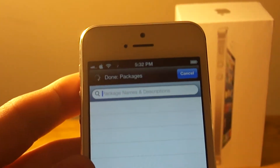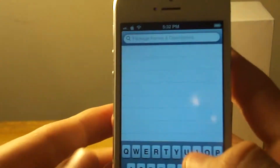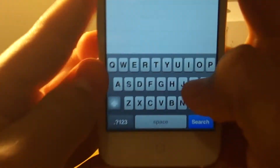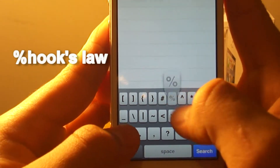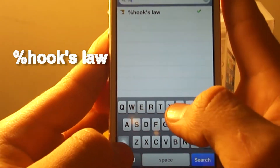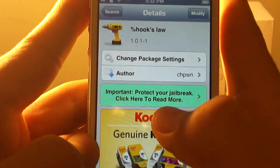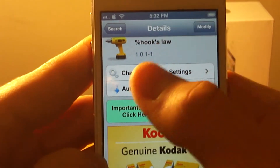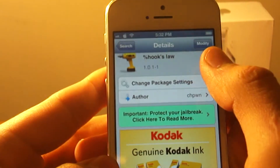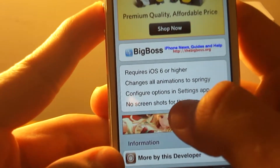First of all, we're gonna let our packages load. We're gonna type in PercentHooksLaw — it's under the BigBoss repo. It works for iOS 6 only devices, so it'll work for the 3GS, and believe me it'll make it way faster. What it does is it plays with your mobile scripts but it does make it faster.